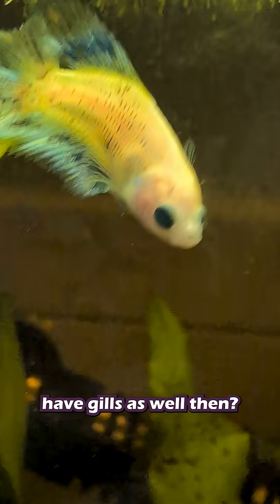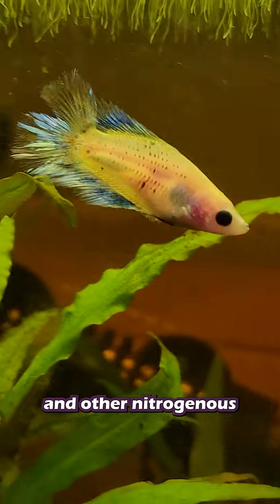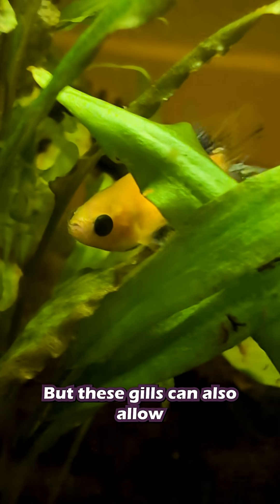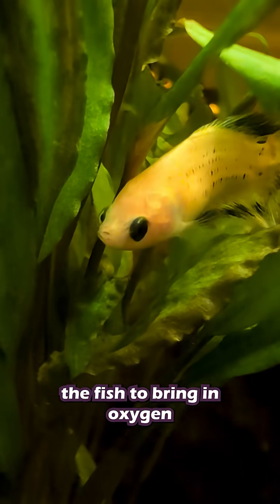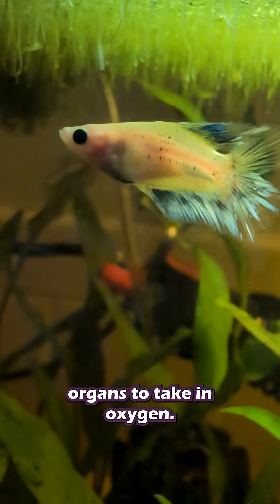But why do they have gills as well then? The gills on the betta are small and are mostly used to push out ammonia and other nitrogenous waste from the body. But these gills can also allow the fish to bring in oxygen through the water. So betta fish use both their gills and labyrinth organs to take in oxygen.